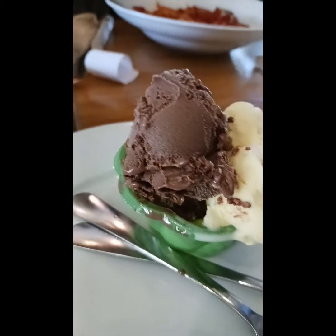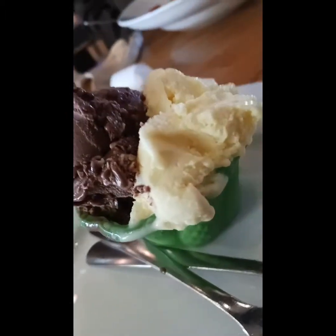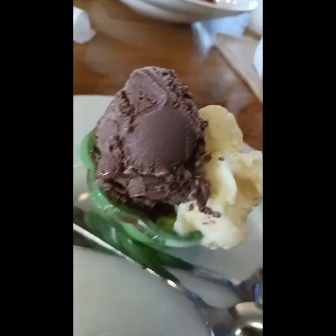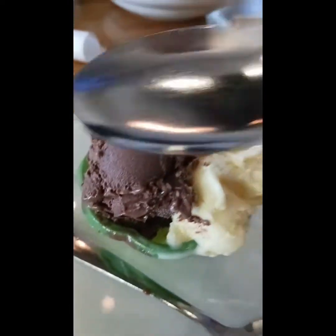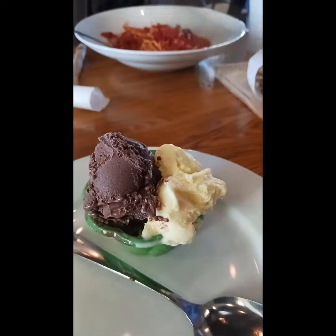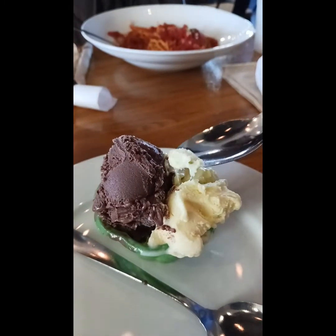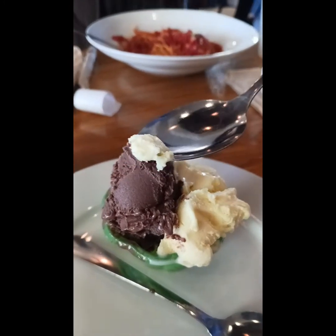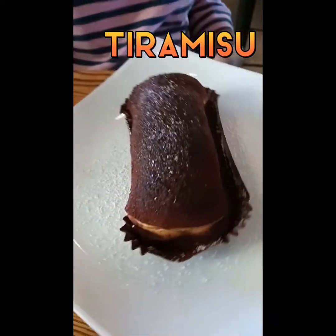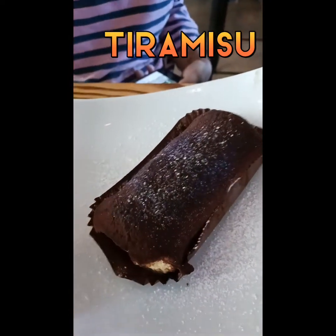So for our dessert — this is a better photo because it has me in it. Our dessert: we have chocolate and vanilla, and chocolate gelato. That looks good. Put it out. Yummy, that looks so good, guys. And then we have tiramisu. Tiramisu. That looks so good, guys. Tiramisu.